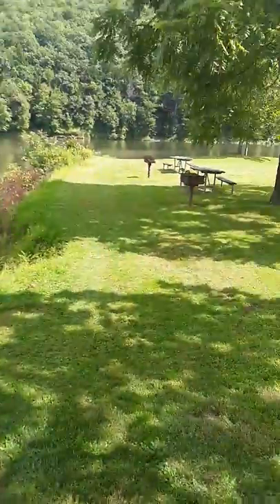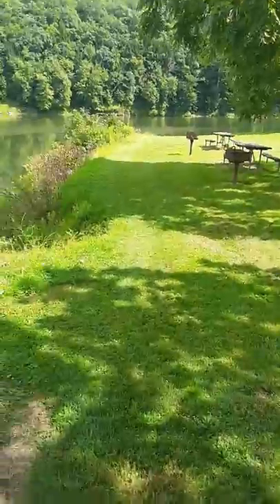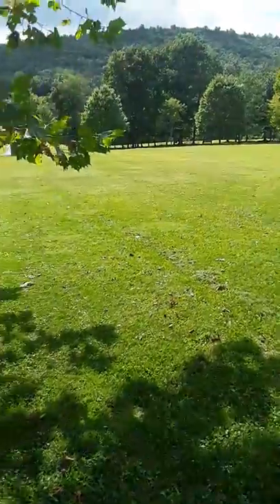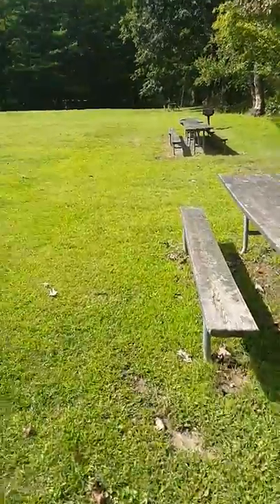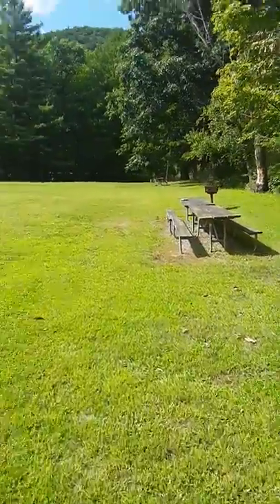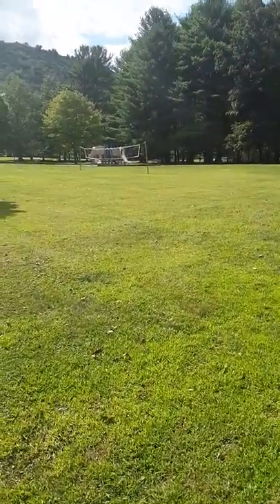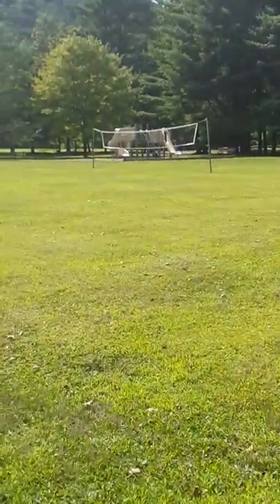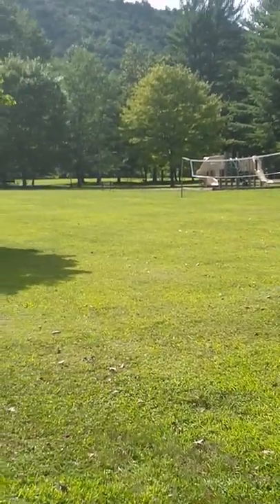I think there used to be a beach here, but I'm not sure. They have a small restroom, two campgrounds — one primitive and one with electric. They have picnic tables, though some look a little rustic. They also have a playground over there and a volleyball net.